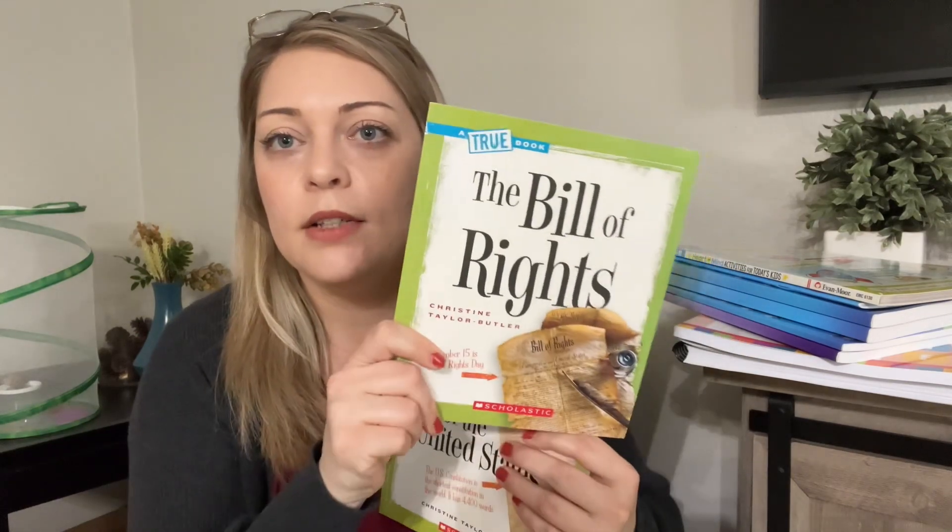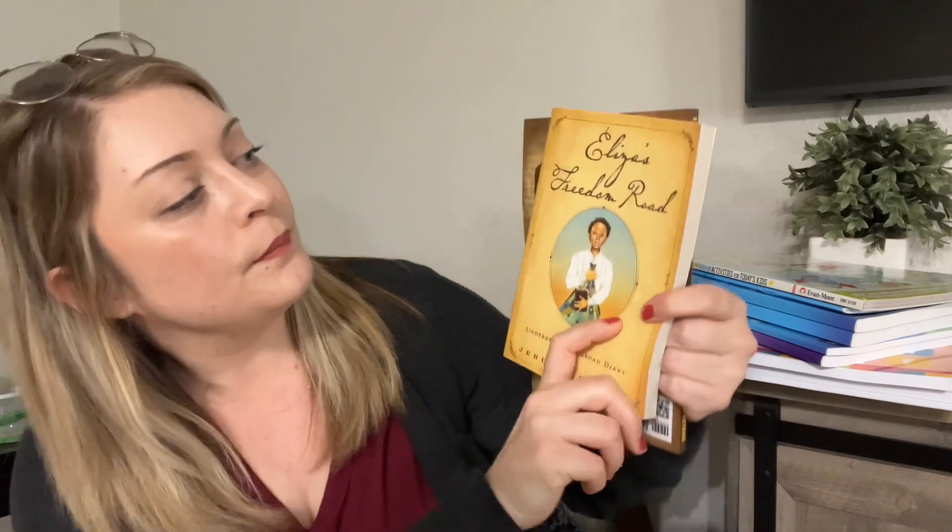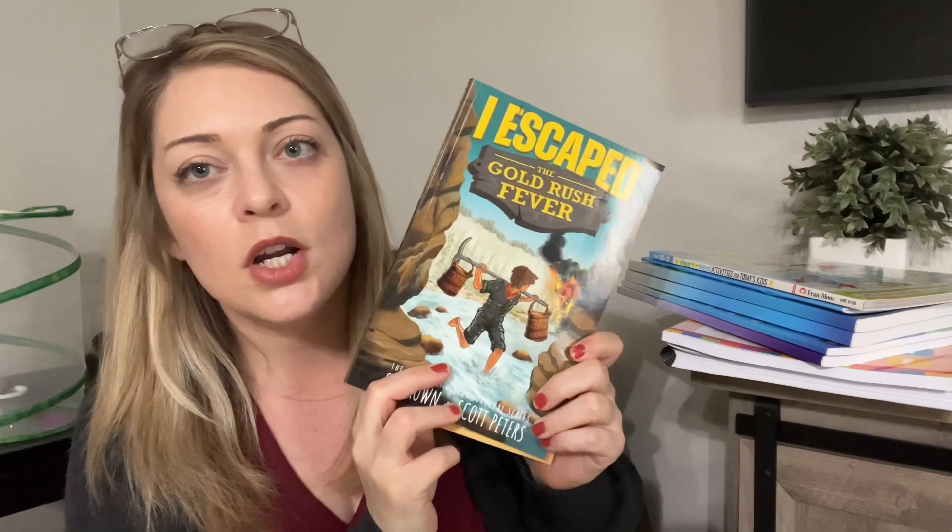We also have these books: the Bill of Rights and the Constitution of the United States. I picked my own readers for him — books left over from last school year like Meet Thomas Jefferson and Meet George Washington. I chose for this next school year: Eliza's Freedom Road, I Escaped the Gold Rush Fever, and The Oregon Trail, which is still on the way.